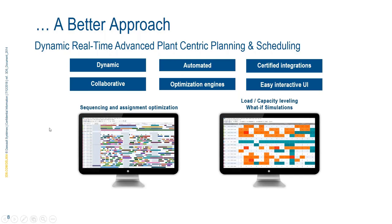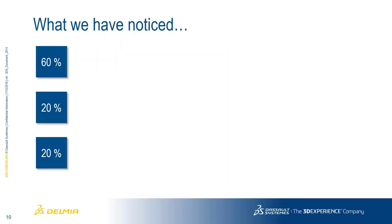We look at things from a sequencing and scheduling perspective — both scheduling, rescheduling, and optimization, but also capacity and load leveling, and the ability to do what-if scenarios to determine whether we have the best-fitted plan.